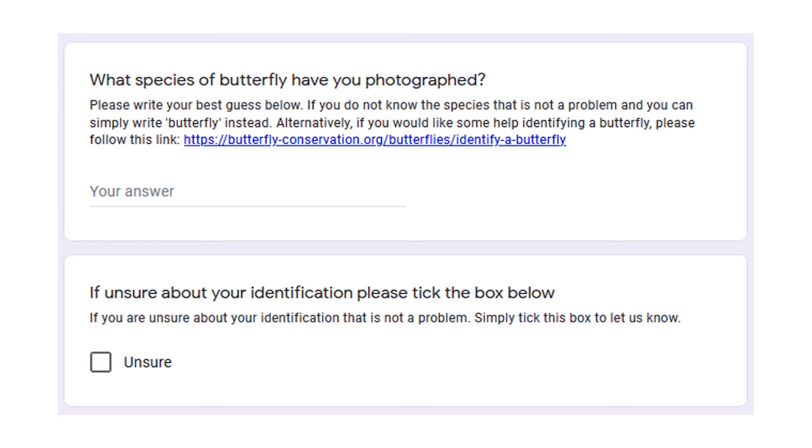Where the form asks what species of butterfly have you photographed, please write your best guess. If you do not know the species, that is not a problem and you can simply write butterfly instead. Alternatively, if you would like some help identifying a butterfly, please follow the link on the form to the Butterfly Conservation's identify a butterfly guide. If you are unsure about an identification, please tick the unsure box on the form — this is not a problem but just lets us know.